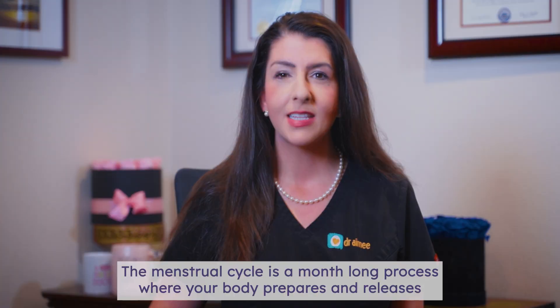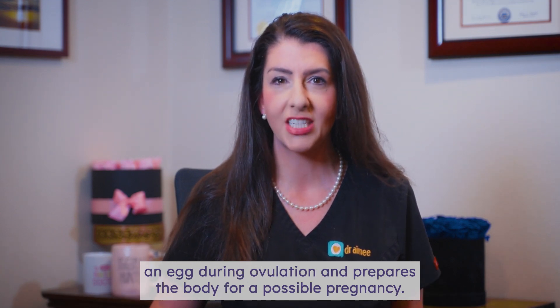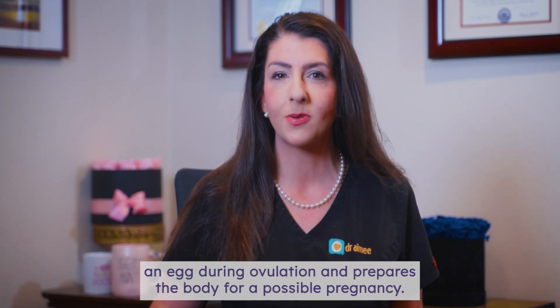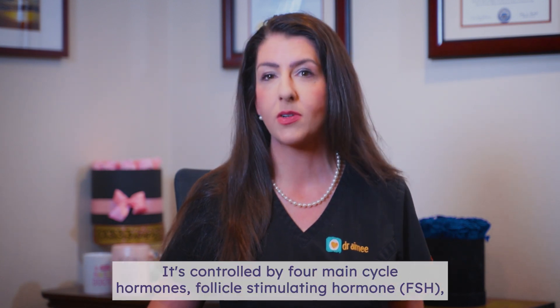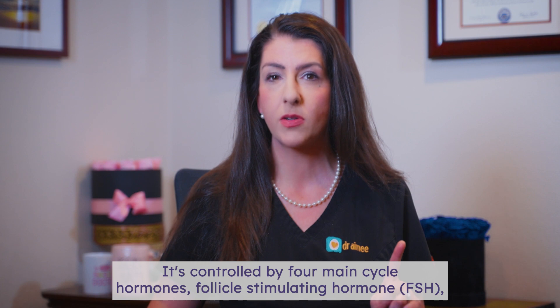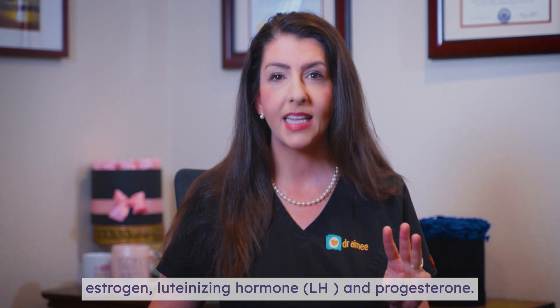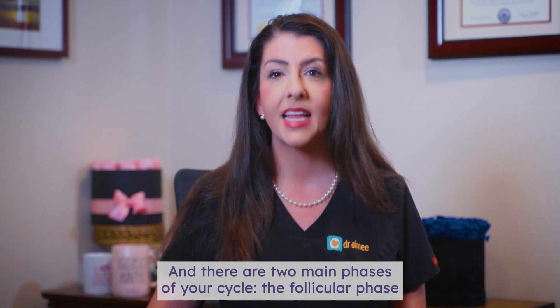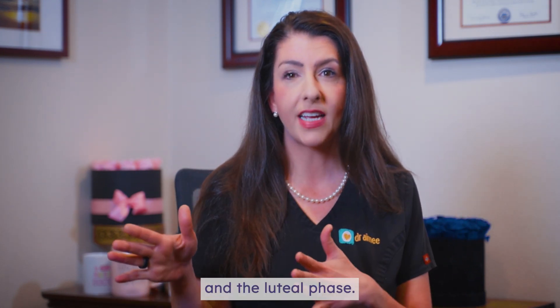What is the menstrual cycle? The menstrual cycle is a month-long process where your body prepares and releases an egg during ovulation and prepares the body for a possible pregnancy. It's controlled by four main cycle hormones: follicle stimulating hormone or FSH, estrogen, luteinizing hormone or LH, and progesterone. And there are two main phases of your cycle: the follicular phase and the luteal phase.